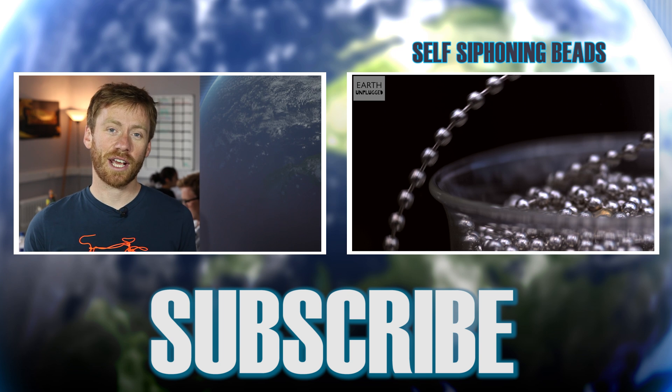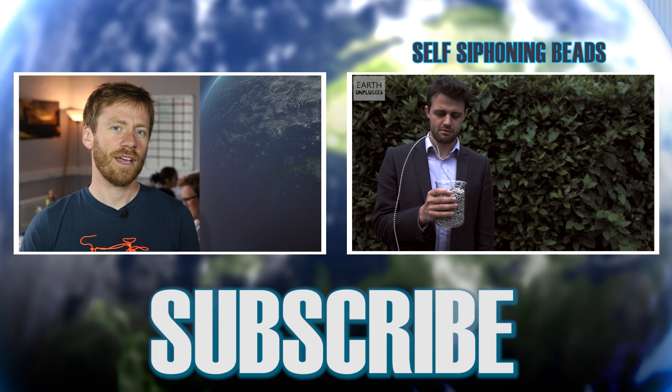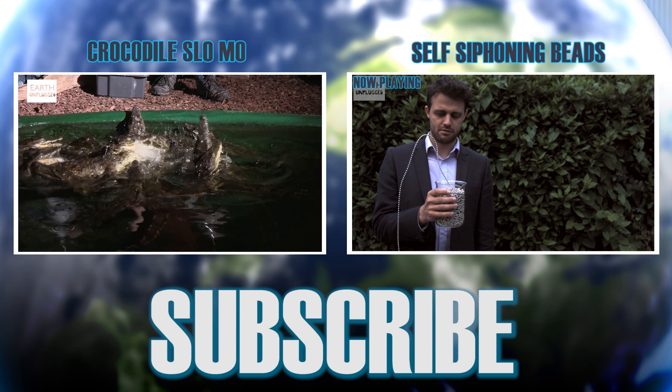That's this week's juice. Don't forget to check out our mind-bending bead experiment, which cost a little bit less than that fusion reactor. Thanks for watching and don't forget to subscribe — we'll see you next time.